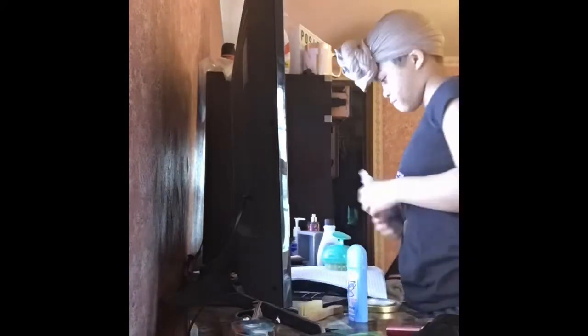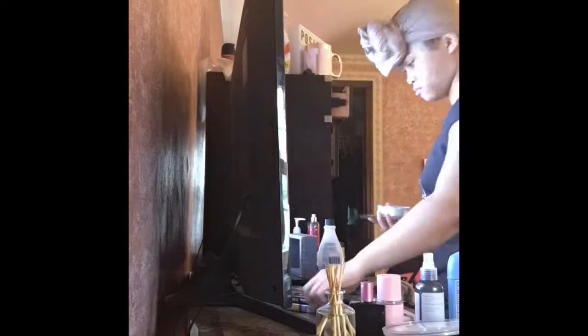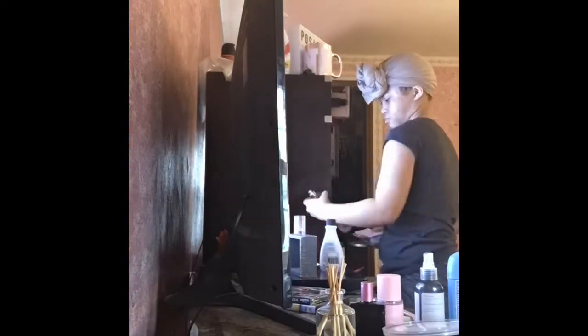Now we're going to clean my TV stand, which is — you know — messy. So yeah. I'm done with my TV table now.